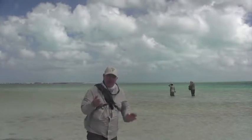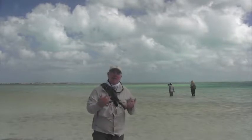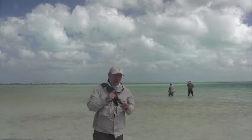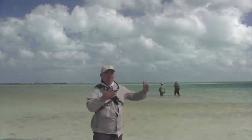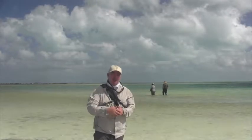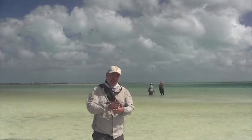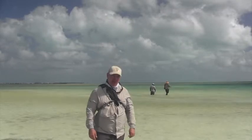You don't have to be a superstar fly fisher to come to Christmas Island — there's loads of flats with plenty of bonefish and you're going to get lots of opportunities. It pays to practice before you come, and practice casting into the wind. Most of the time we'll have you casting downwind as well, which makes it a bit easier, but do the practice before you get here and you're going to be a lot more successful on these flats.